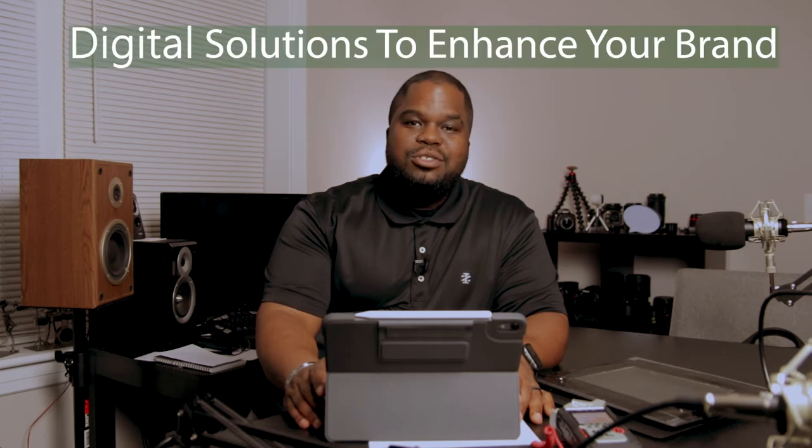Yo, Gator here, or James Jackson, with Gator Media STL, where we offer digital solutions to enhance your brand. Today's video I'll be bringing you up to date with the latest happenings in the Gator Media STL world, as well as a new handy dandy tool I just added to my gear setup.